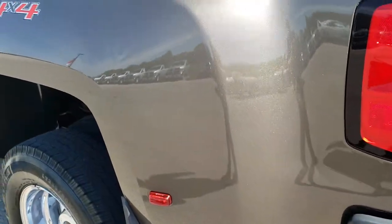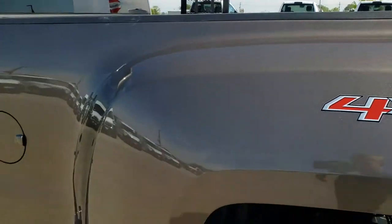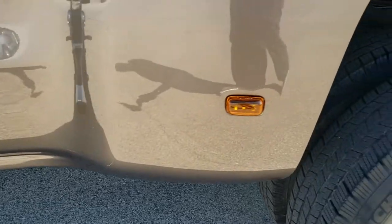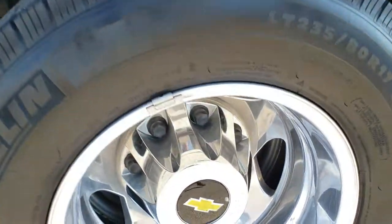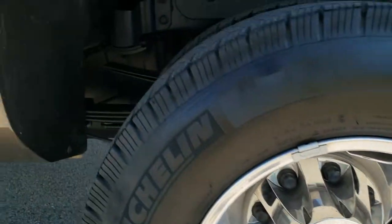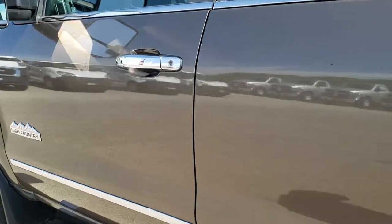As you go down this side of the truck it is just as clean as the passenger side. The dually tub looks really good, and this back rim is in really nice condition as well. Didn't see any dents or dings down the rest of this side.